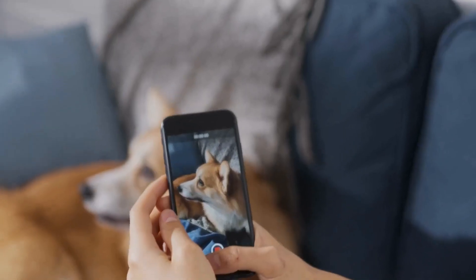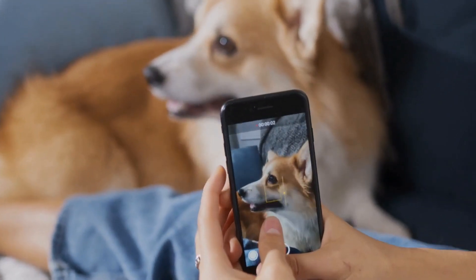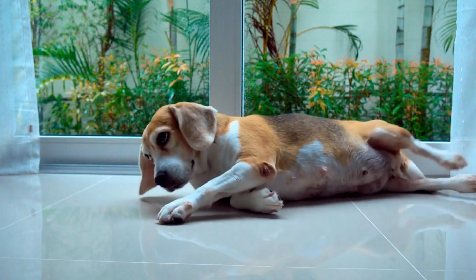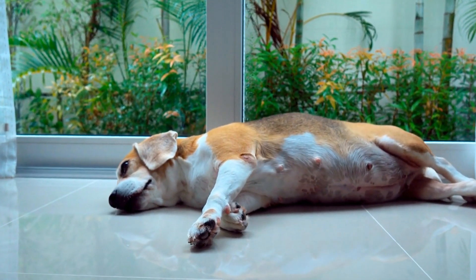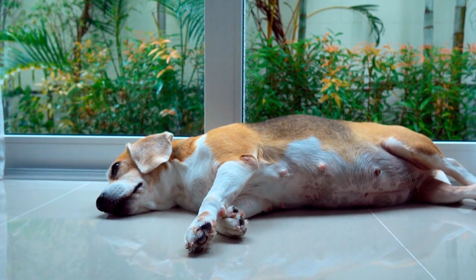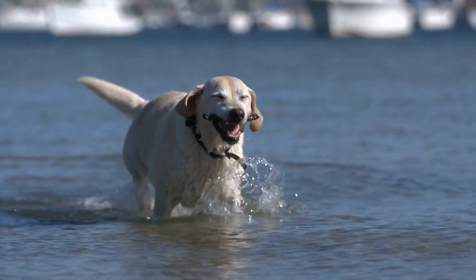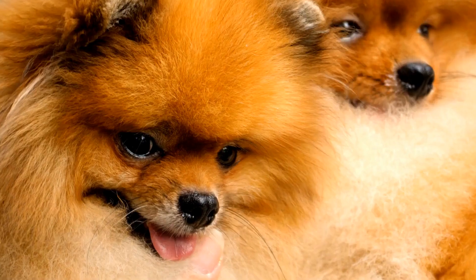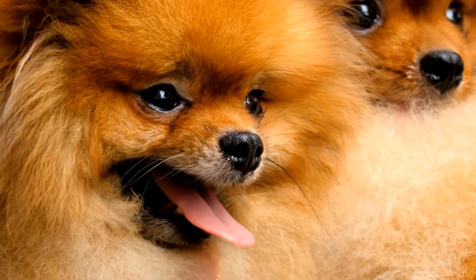Conclusion. Recognizing the signs of a dog with a broken tail is essential for timely intervention and ensuring your furry friend's well-being. By observing their behavior and seeking veterinary care, you can help your dog recover from a broken tail and prevent any long-term complications. Remember to provide your dog with a comfortable and safe environment during their recovery. Always consult with your veterinarian for proper diagnosis, treatment, and care.